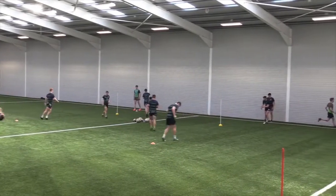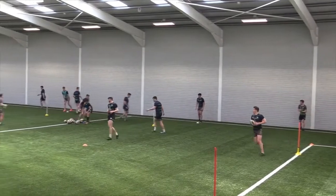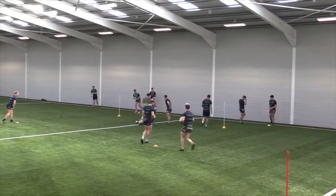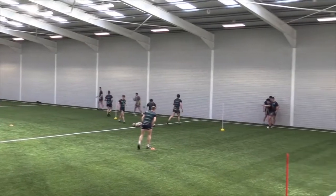This set up allows players to pass off both sides with multiple repetition and very little downtime. Notice how the coach has positioned himself between both grids so that he can offer feedback while the players can have multiple quality repetitions.